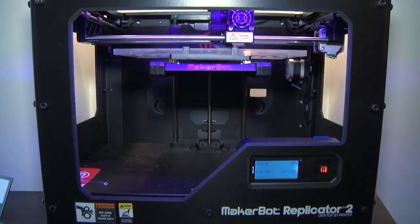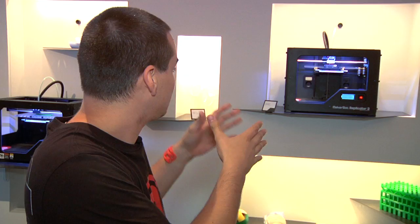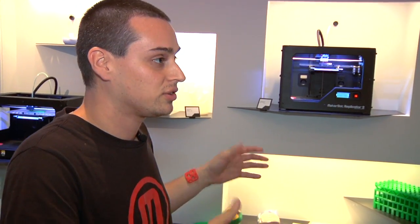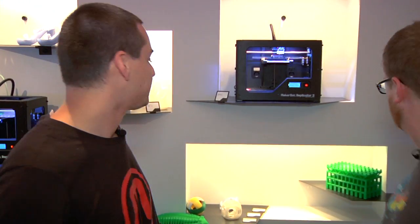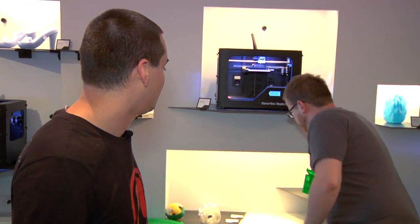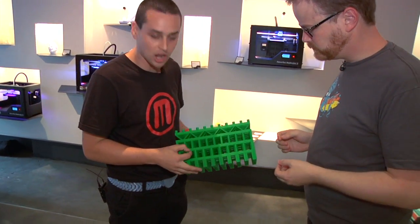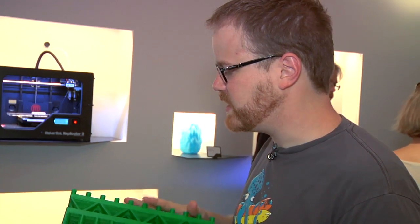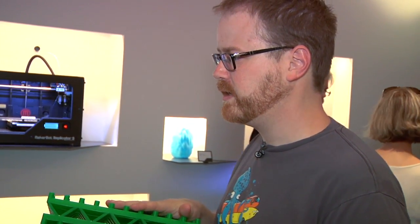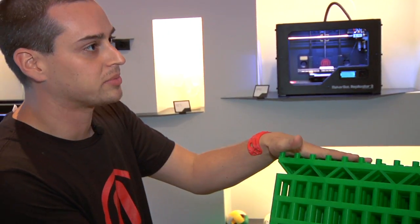The MakerBot Replicator 2 desktop 3D printer is awesome — it's really big. The box is the same but the print area is a lot bigger: 11.1 by 11.2 by 6 by 6.1 inches. You can make giant things. The resolution is 100 microns — 0.10 millimeter layer height. We've printed large blocks that aren't hollow, and this is the maximum volume.